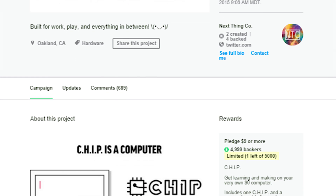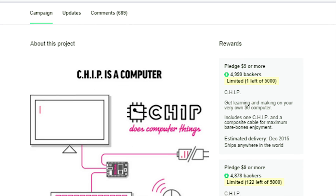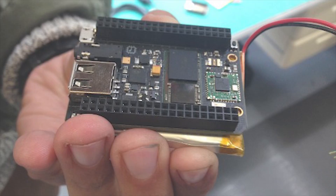Now if you want your own chip, you will have to hang tight a bit. Manufacturing doesn't actually begin until November, and then the initial shipments are slated for May of next year, but by the looks of it, it's definitely worth the wait, and I'm really excited to see more of what the chip can do.